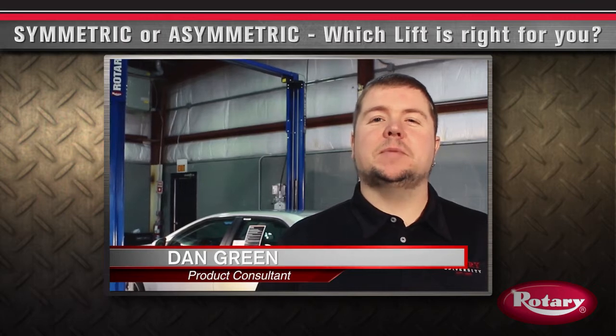Hi, I'm Dan Green with Rotary Lift. In this video I'll go over some of the benefits of symmetric and asymmetric lifts so you can make the best decision for your shop.